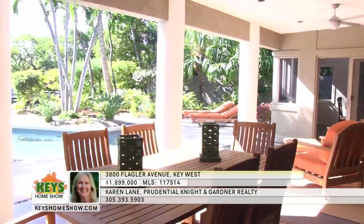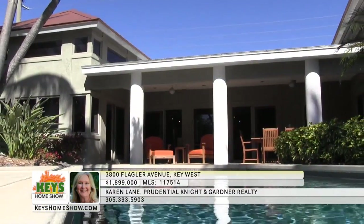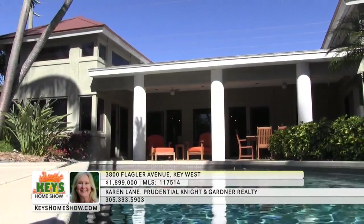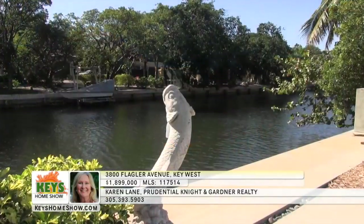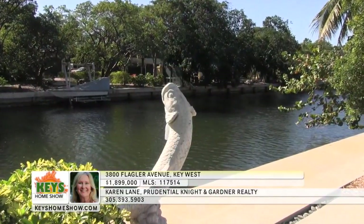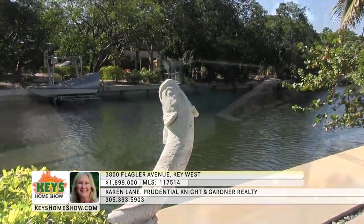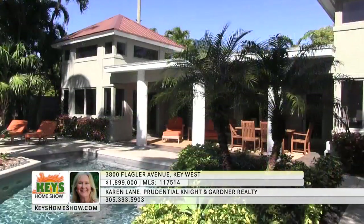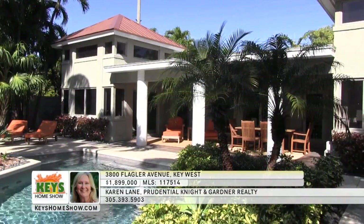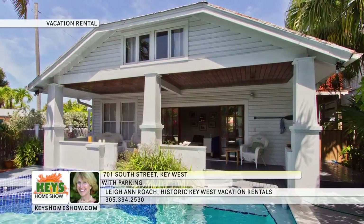The covered lanai is an excellent space to entertain guests or enjoy a quiet evening in paradise. The deep pool includes a built-in spa, gets abundant sunshine, and is surrounded by lush tropical landscaping. Dock your boat with convenient private access to the Sunrise Canal and a new step-down sea wall. Schedule a personal tour of this rare Key West waterfront property — call Karen Lane at Prudential Knight and Gardner Realty today.